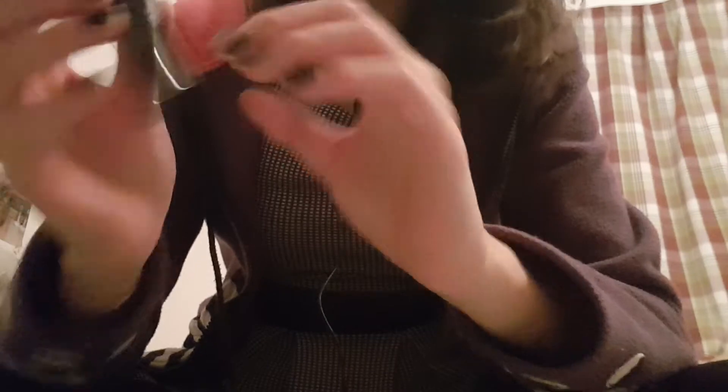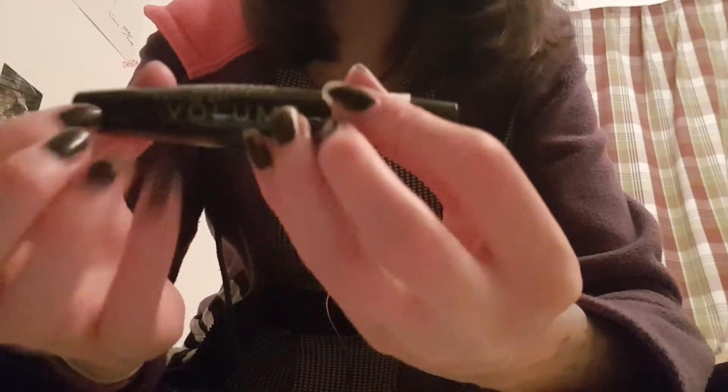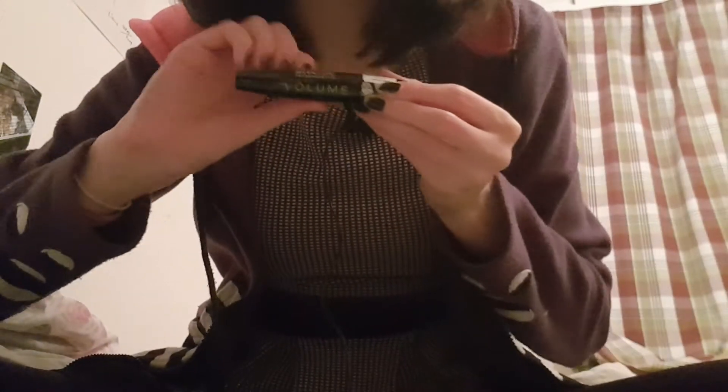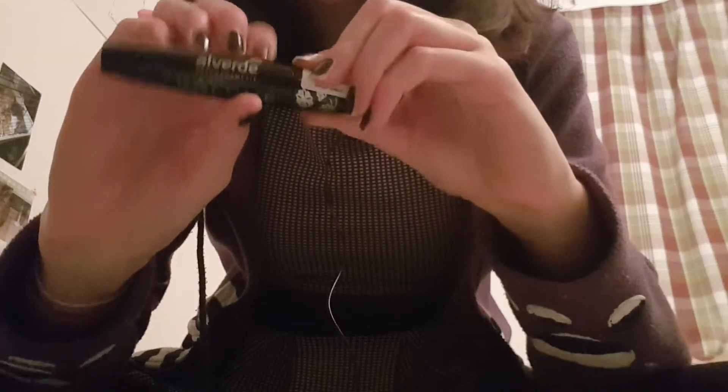The next thing is this — the Nothing But Volume mascara. I got the brown one, because when I was blonde I really disliked the black going on. I've been using this brand — it's the organic, cruelty-free nature cosmetic brand from DM, from the drugstore that I ordered. I really like it. I have the sensitive one at the moment; this is the regular one.